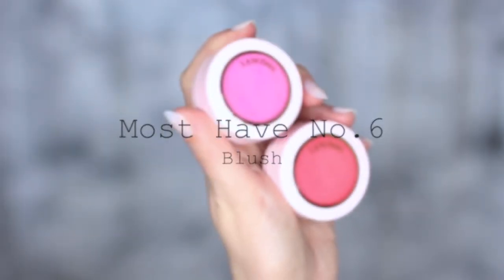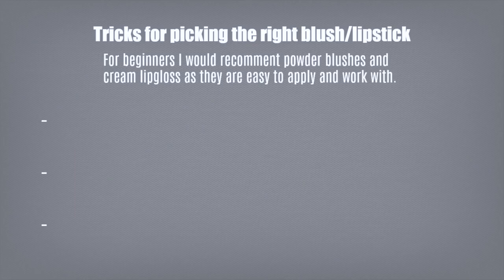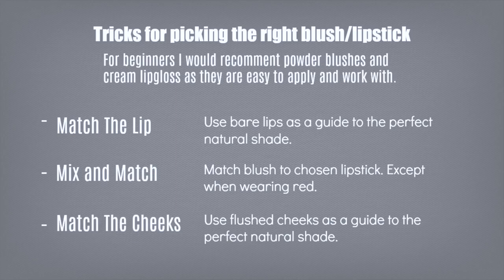Must-have number six is blush, and must-have number seven, lipstick, go hand in hand. It can feel impossible to figure out what shade to use, but pairing these together makes it easier. Here are my three tricks: first, match your lips — use your bare lips as a guide and mimic that in your blush and lipstick, adjusting brighter or lighter as needed. Second, mix and match — if you love a bright pink lipstick, try a more muted pink blush, or pair a coral cheek with a coral lip. Avoid matching red lips with red cheeks though. Third, match your cheeks — lightly pinch your cheeks to see what color they go, then find a lipstick and blush to match.